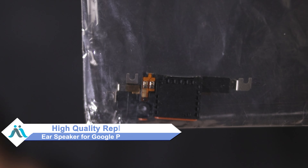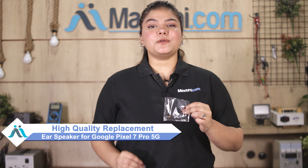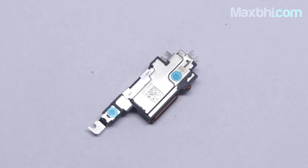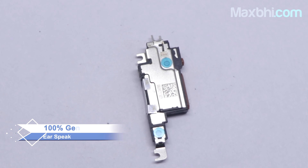You can buy a high quality replacement ear speaker for your Google Pixel 7 Pro 5G at a very affordable price from Maxp.com, and fix your phone yourself at home or get it repaired by any professional very easily. Our Google Pixel 7 Pro 5G ear speaker is a 100% genuine quality product which works similar to your original, with a perfect fit.